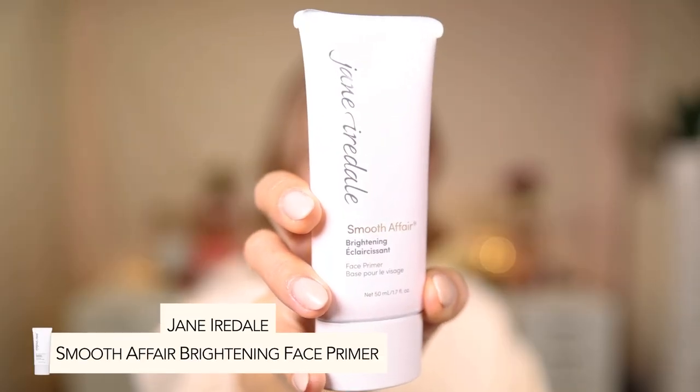Let's get started. Let me share what I have on my skin right now — just my normal skincare routine, a little brow pencil and brow gel on my eyebrows, but no makeup on my skin at all aside from a little lip gloss. So first, I'm going to start with Jane Iredale's Smooth Affair Brightening Primer.